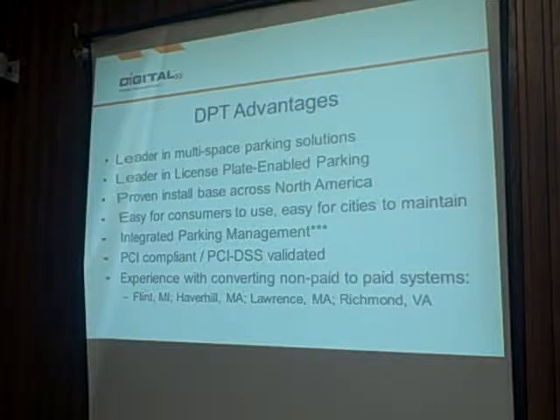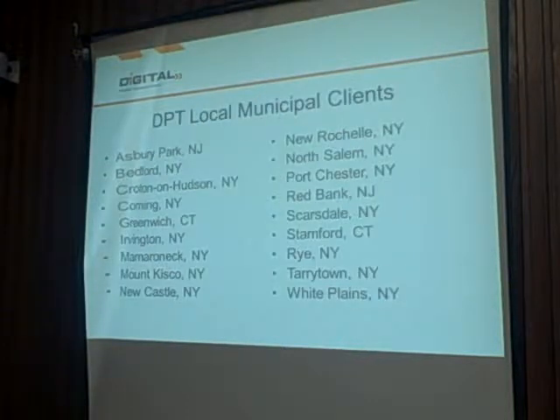In cities like Flint, Michigan, and recently in Haverhill and Lawrence, Massachusetts, and in the city of Richmond, Virginia, we took a non-paid system and successfully implemented a paid system using our parking meters. We also have a very large install base throughout the tri-state area — New Jersey, Connecticut, and a large footprint in lower New York state, spread throughout Westchester County, Orange County, and other locations. We would hope to add the city of Poughkeepsie to that list one day as well.